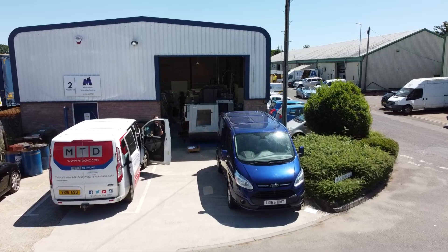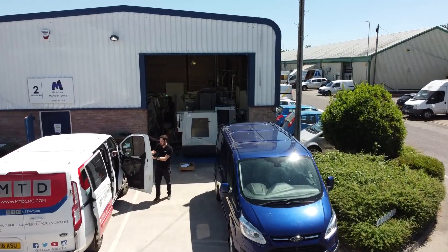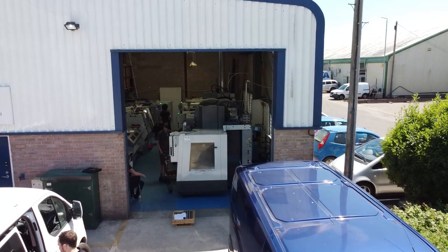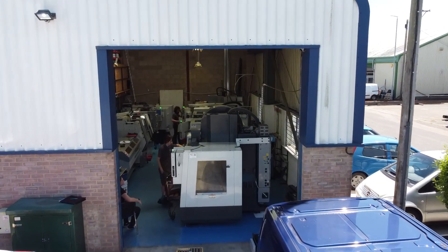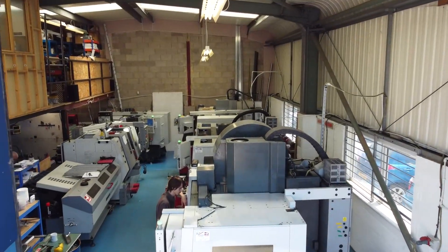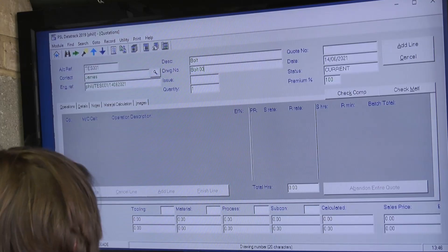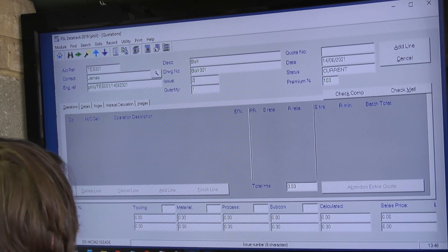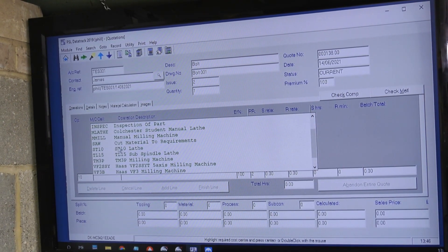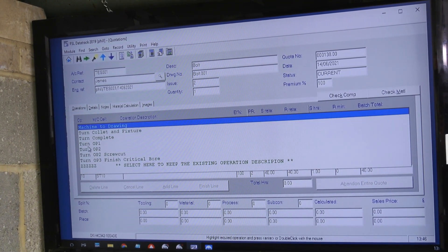We've got five machines now plus the manuals as well. We want to take it to the next step, so we put PSL Datatrack in place to try and go down the route of ISO eventually. Full traceability was our main concern, and also work scheduling, because trying to organise a workshop with a couple of guys is nigh on impossible really.